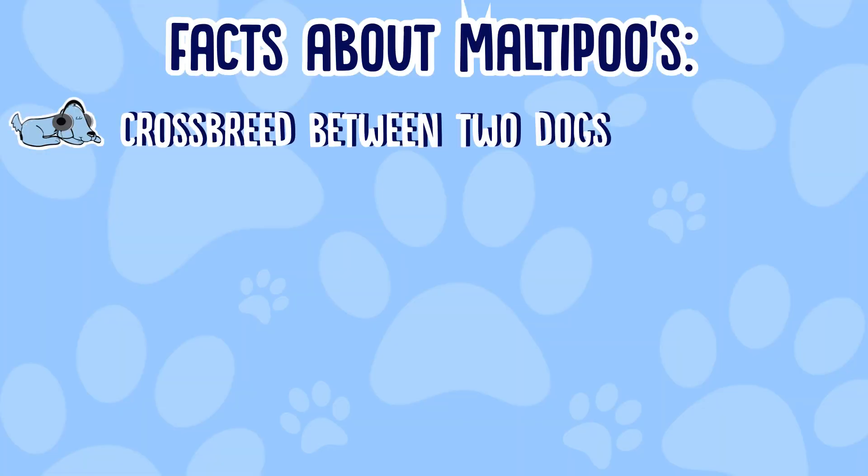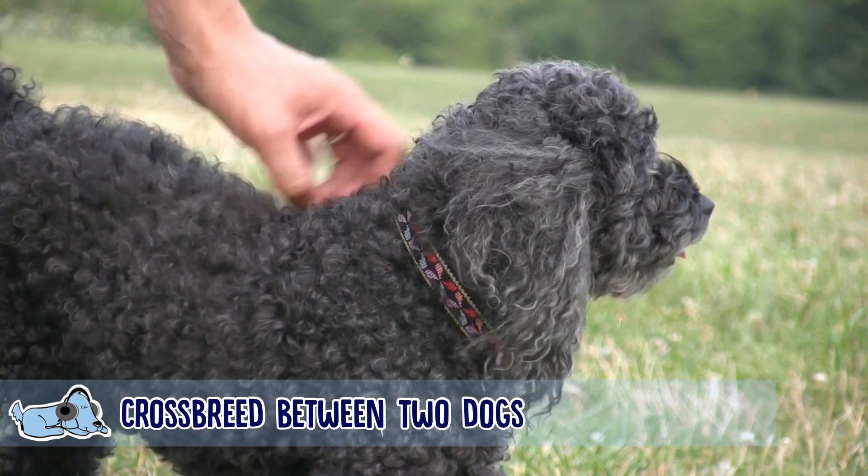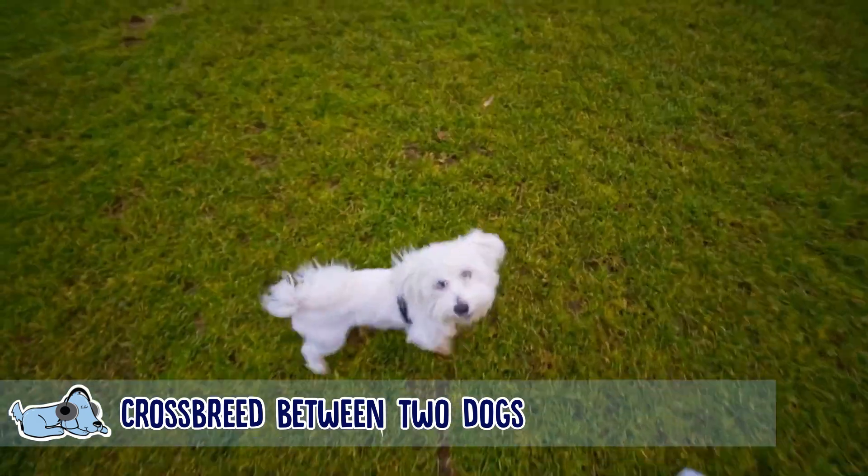The first fact is that the Maltipoo is a crossbreed between two dogs — it's actually the result of breeding a Maltese with a toy or miniature poodle. So they are very small, very cute, curly, fluffy dogs.